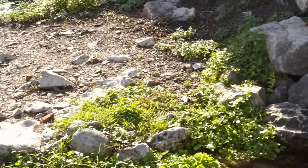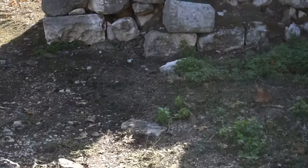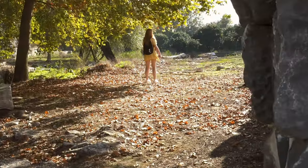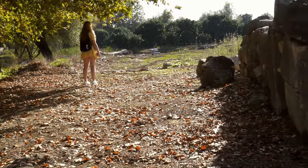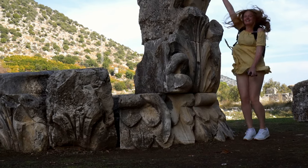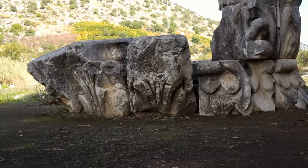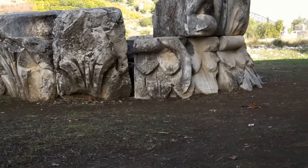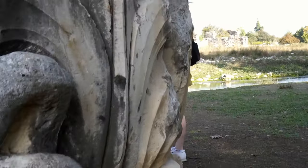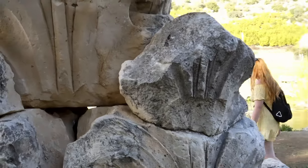I took you here as I wanted to show you, in my opinion, quite a unique ancient site. Let's try to imagine how spectacular the city must have looked, having this wonderfully carved Corinthian capital in front of us. We can't forget that Limera had two votes in the Lycian League, which is believed to be the first democratic union in history, established around 205 BC.